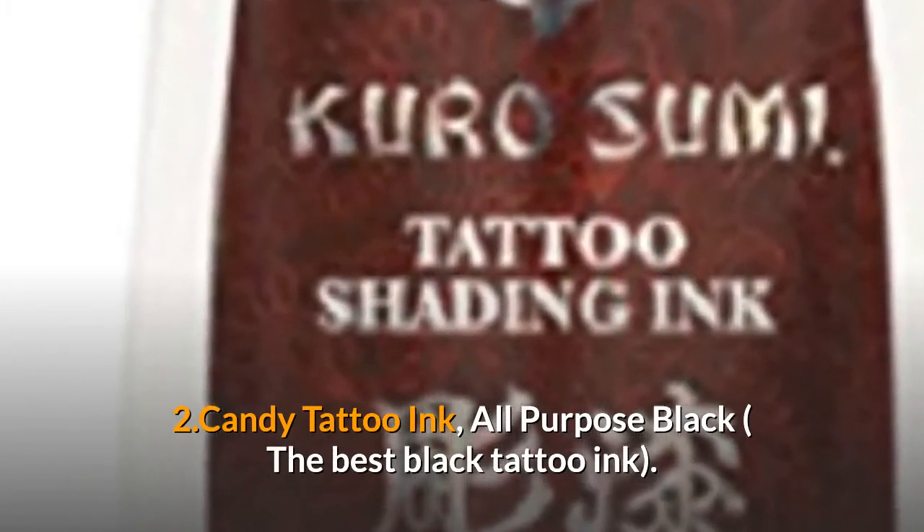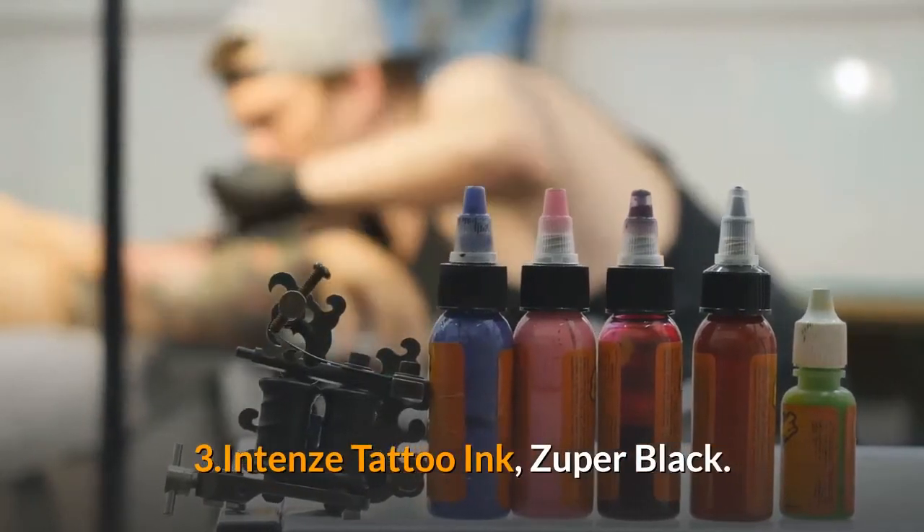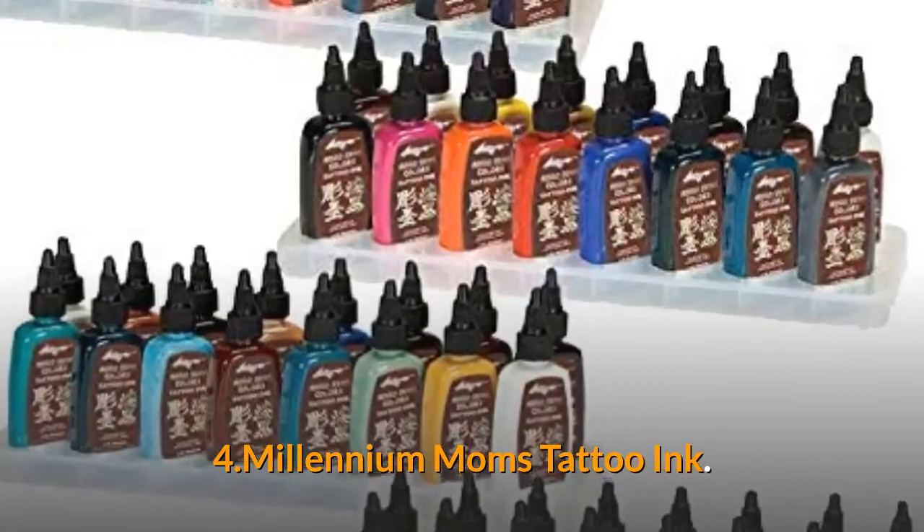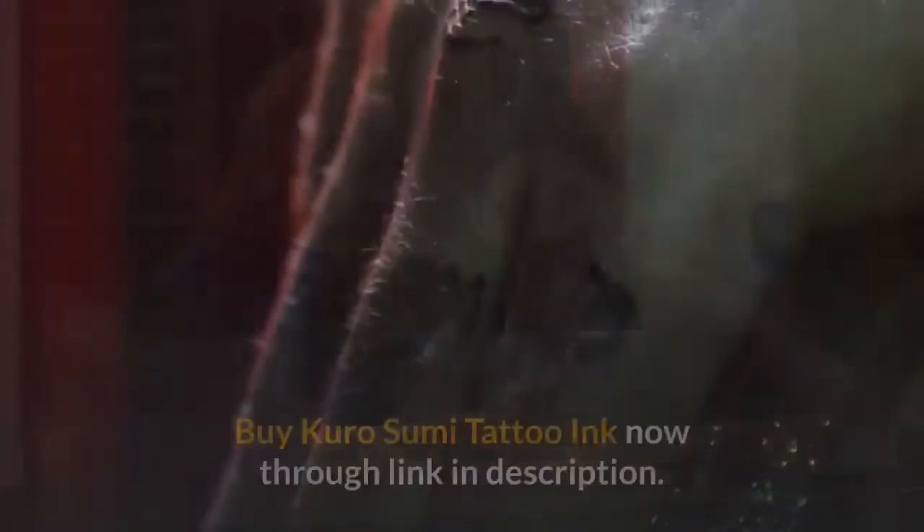The best black tattoo ink. Number three, Intenze Tattoo Ink Zuper Black. Number four, Millennium Mom's Tattoo Ink. Thanks for watching.